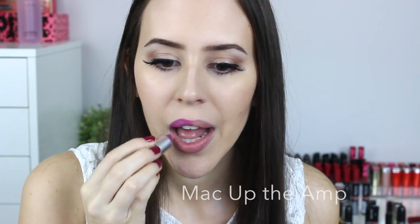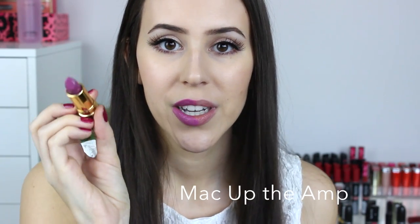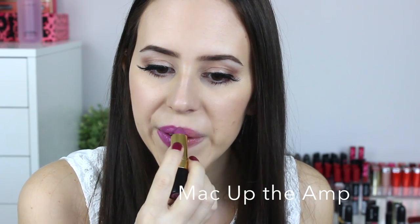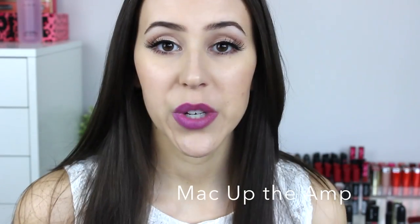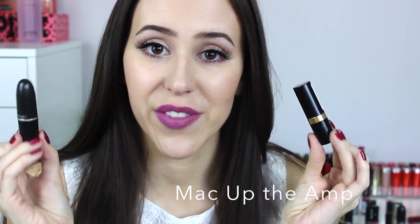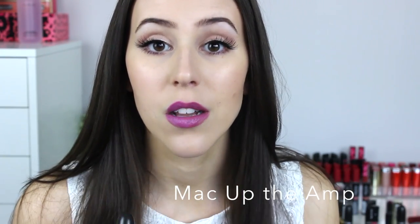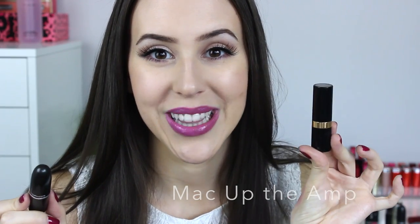The high-end version here is MAC Of the AM, which is a beautiful lavender-grayish color with an amplified finish. On my left side I'm applying the Revlon Berry Oat lipstick, which has a cream finish — you'll need quite a few coats to get the color payoff. Once built up, they are quite similar in color, so if you're looking for a more affordable version of MAC Of the AM, I'd suggest trying the Revlon Berry Oat lipstick.